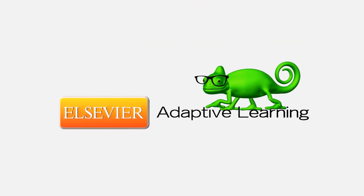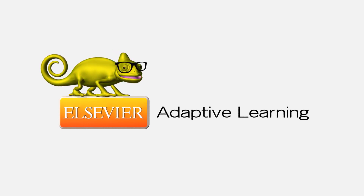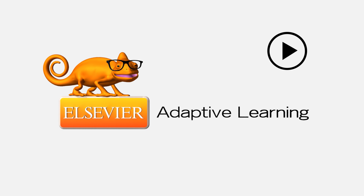It enhances Elsevier adaptive learning in ways that help students transform information into lasting knowledge. So, how does it work? I think the folks at Cerego explain it best.